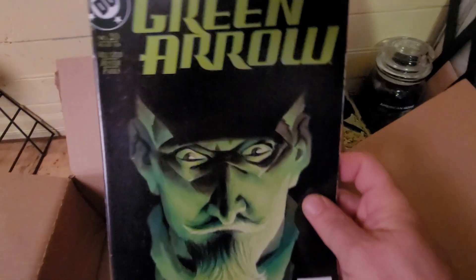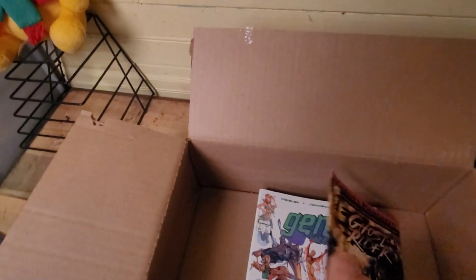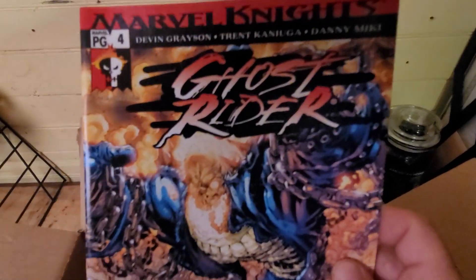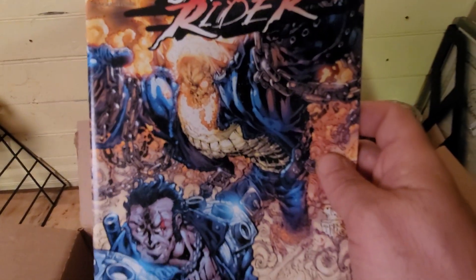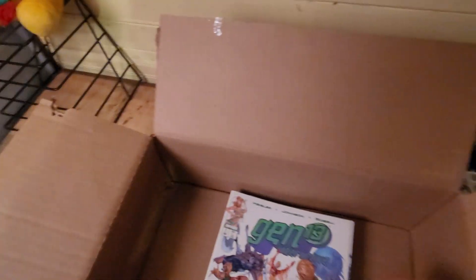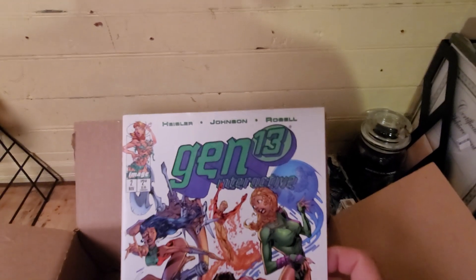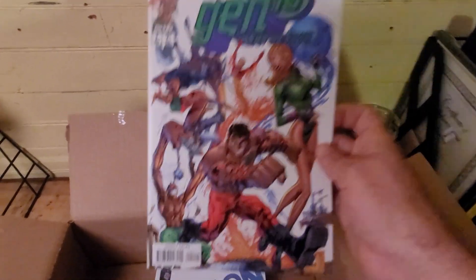Red Arrow. We have Ghost Rider — which is another good series. Another Gen 13 — that's a nice cover.